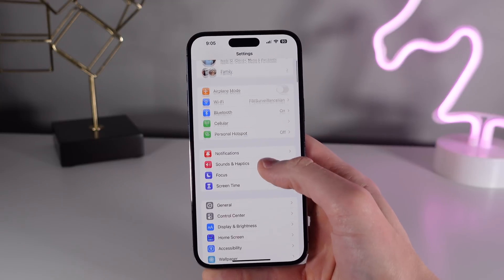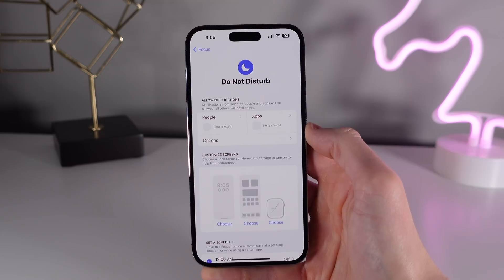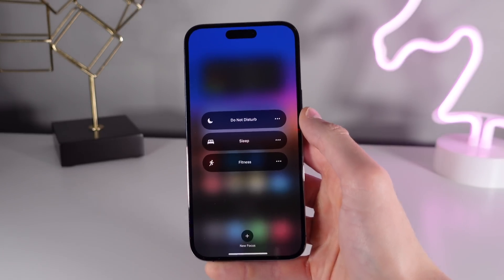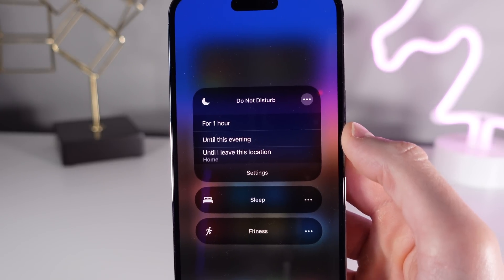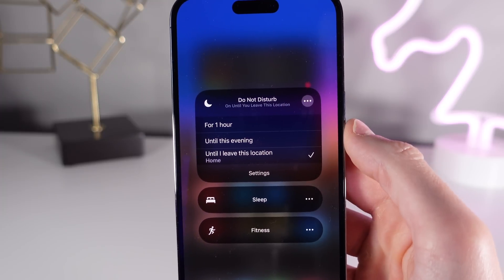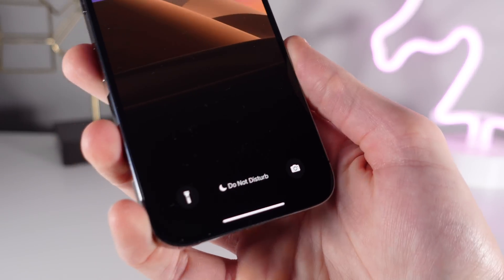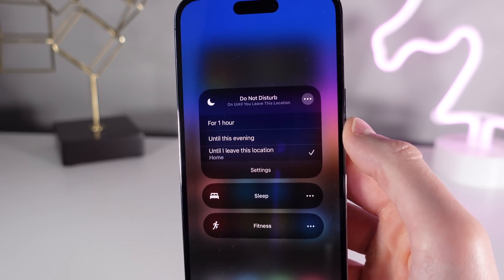Number seven is for Do Not Disturb. It's a really nice feature except I always forget to turn it off. The system can actually help with this: if you press and hold on Focus in Control Center, you can tap on the three-dot menu and choose options that will automatically turn off Do Not Disturb based on time or based on location. The one I use all the time is 'Until I Leave,' which uses your location and only shuts off Do Not Disturb when you leave that location. This came in very handy when I went out for a birthday dinner and Do Not Disturb shut off as soon as I left the restaurant.